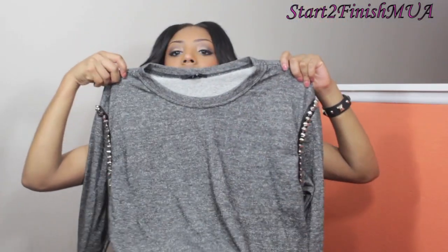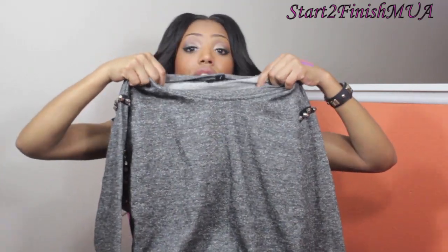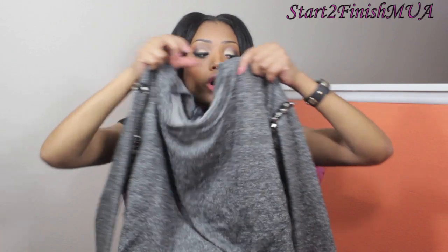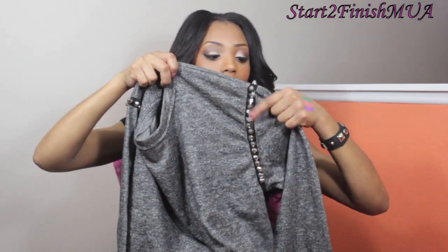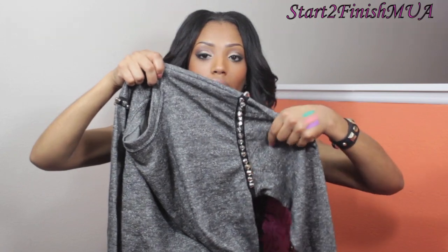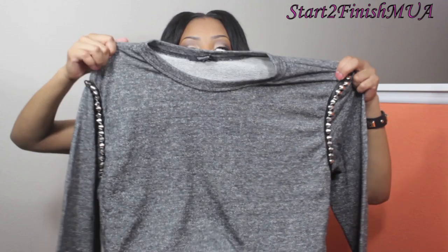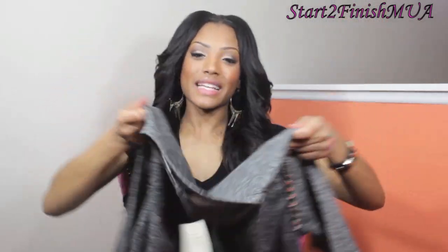I also got a gray sweatshirt that I really love — the material feels like it will keep me very warm. It has silver studs along the shoulder area that go all the way around, which is what I really liked. It was $24.80. I plan on wearing it with skinny jeans. And then I bought a black trucker snapback hat to go along with the look.